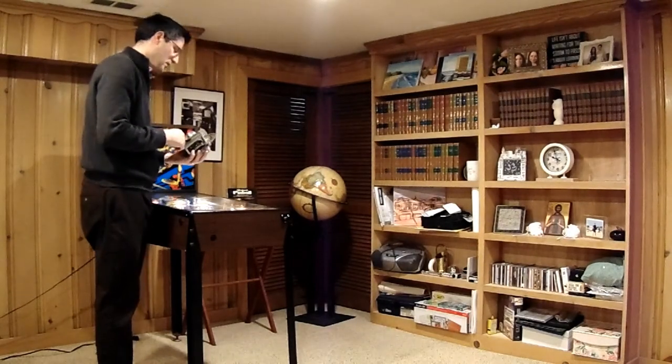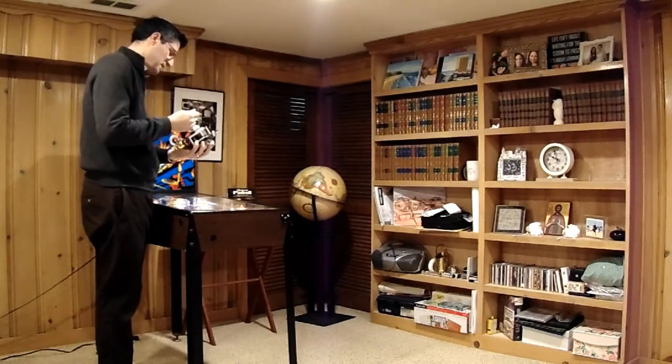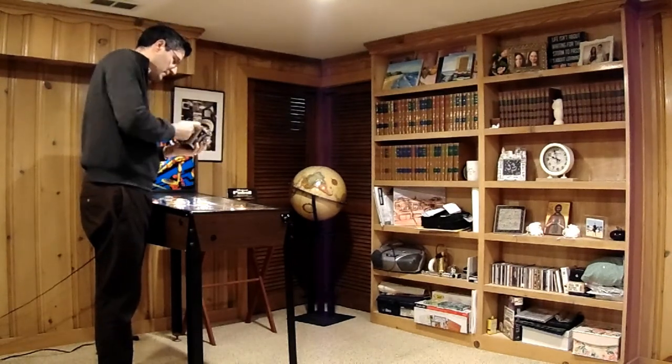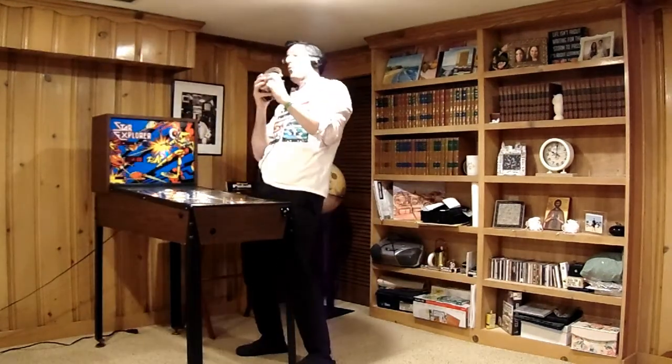I have a show to do. I hope this time machine works. Let me grab a time token. Let's try the 80s. Whoa!